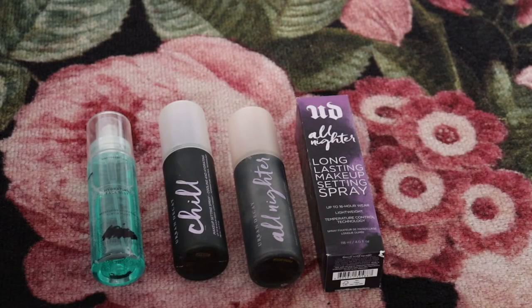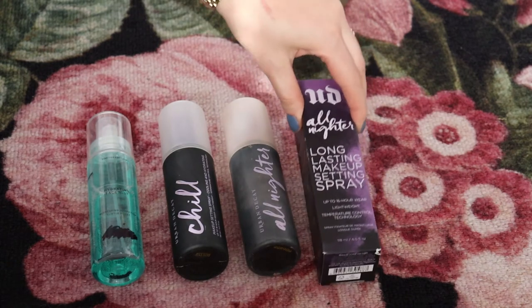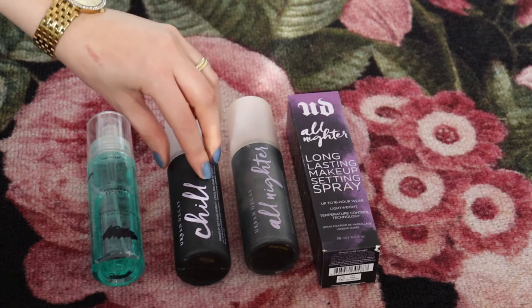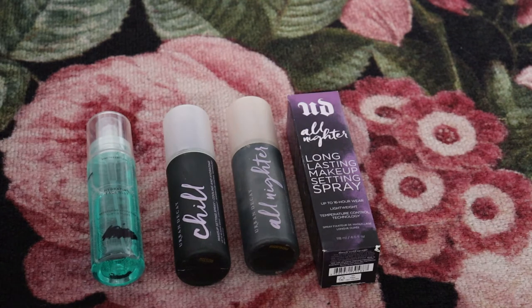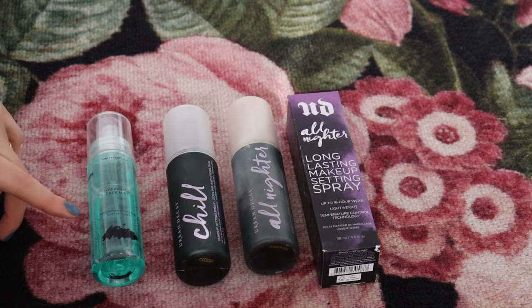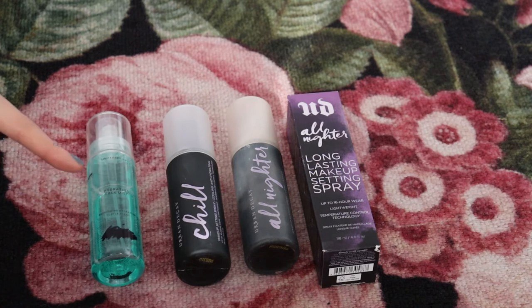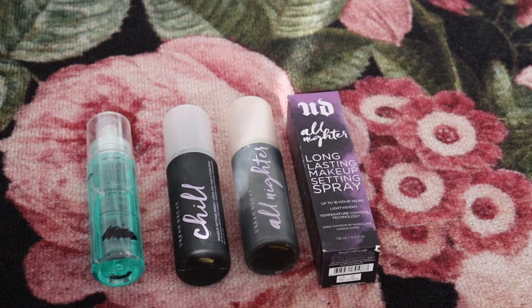Here are all of my setting sprays — I have four and I'm going to keep all of them. Three are from Urban Decay, which I absolutely love. The All Nighter one is almost gone and I have a backup ready. I also have the Chill one, which is my favorite hydrating setting spray. I have one setting spray from the store I work in — it went on sale as a limited edition last holiday season. I'm using this as my hydrating setting spray until it's gone, then I'll stick to the Urban Decay ones.